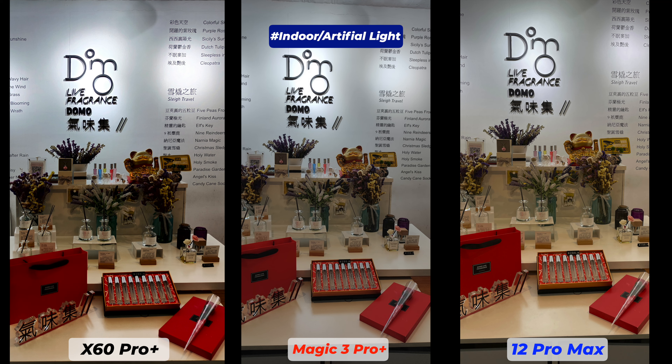Truly, the Honor Magic 3 Pro Plus proved to be better — it may not be significantly better than the other two, but it has consistency in color rendition, sharpness, and details. It is slightly ahead. As usual, color grading on all these smartphones is inconsistent — sometimes the Magic 3 Pro Plus follows the Vivo X60 Pro Plus. The iPhone 12 Pro Max has lost a lot of details. A lot depends on personal preferences, as many friends liked the iPhone photos for their vibrance, but I personally prefer photos that represent reality.